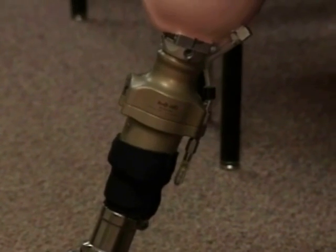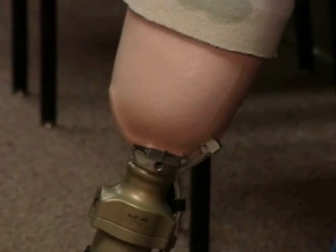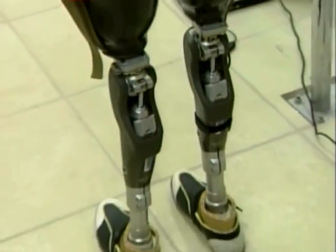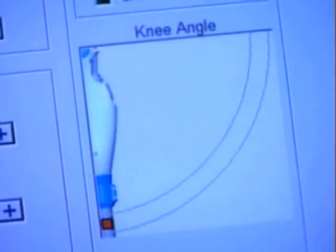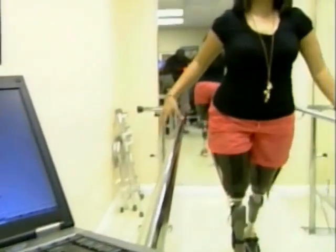With her old artificial legs, it took a lot of effort to get her knees and ankles to bend properly and to keep her supported. But with C-Legs, microprocessors do most of the work. Computer chips in the legs actually self-adjust 50 times a second to help her move.